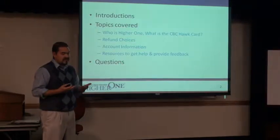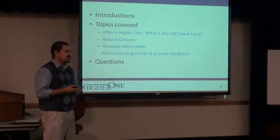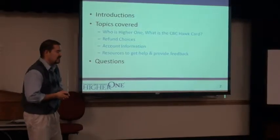A few of the reasons why we did it: obviously there are some administrative cost savings, but the focus really was to provide some options for students — some quicker options for students — and get with the 21st century as far as fund disbursements.